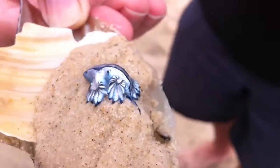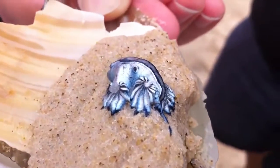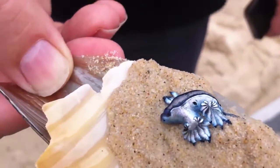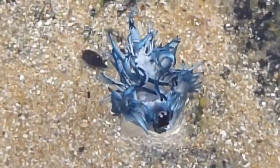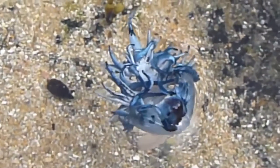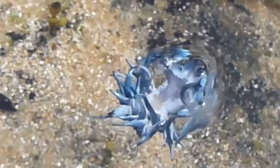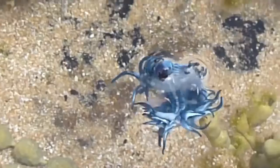Glaucus Atlanticus, or the Blue Dragon. These little dragon-like creatures are often only a few inches long and can be found in the Indian and Pacific Oceans. It's silvery grey on the dorsal side and dark and pale blue ventrally. It has dark blue stripes on its head, a flat tapering body, and six appendages that branch out into rayed finger-like cerata.